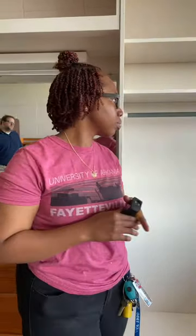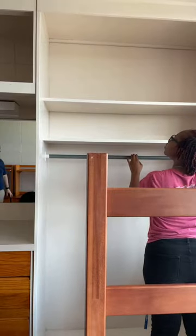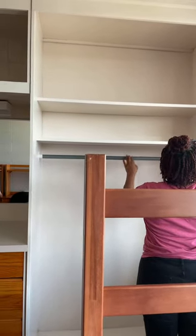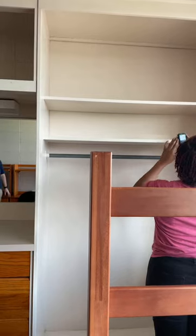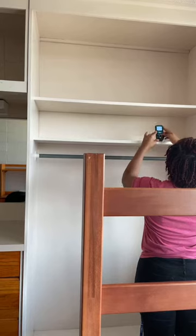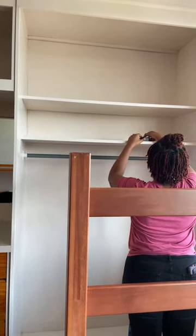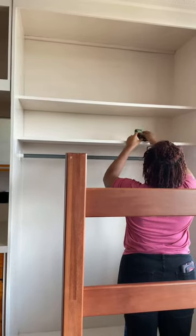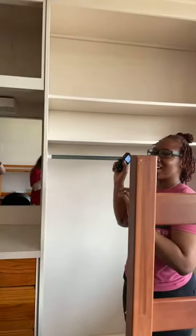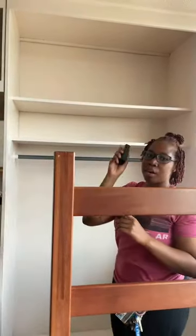Mike asks: inside the closet, what is the inner measurement for the lower shelf? The closet is 47 inches across, 16 inches deep, and 9 inches up.